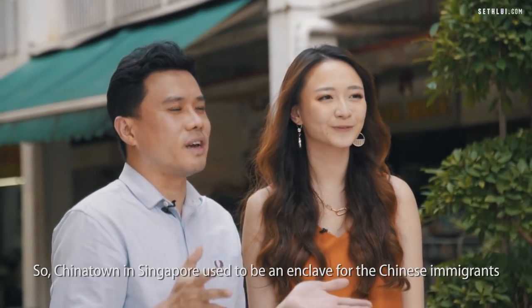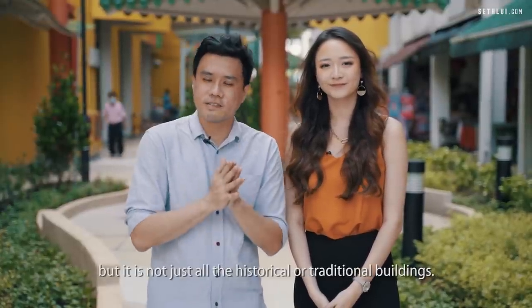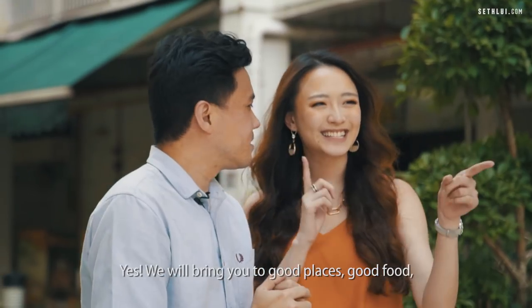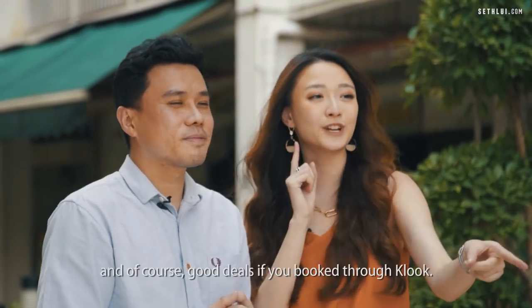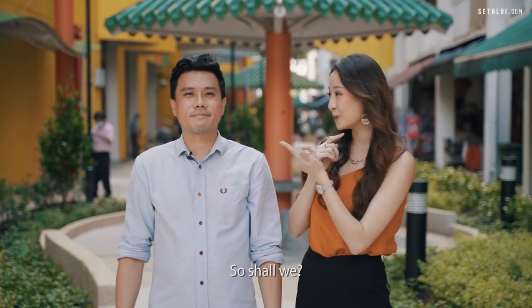Chinatown in Singapore used to be an enclave for Chinese immigrants, but it's not just all historical or traditional buildings. We'll bring you to good places, good food, and of course good deals if you book through Klook. Shall we? Let's go!